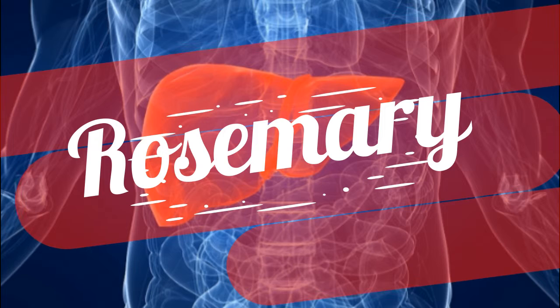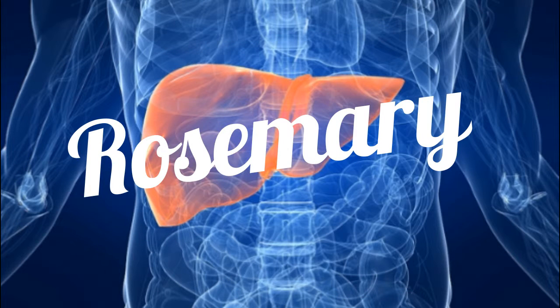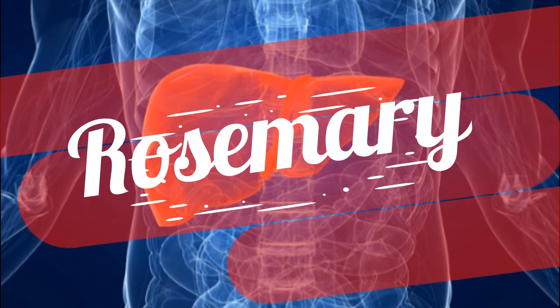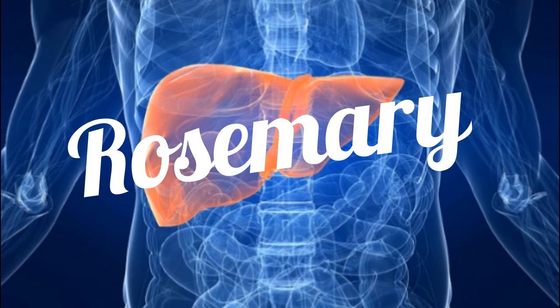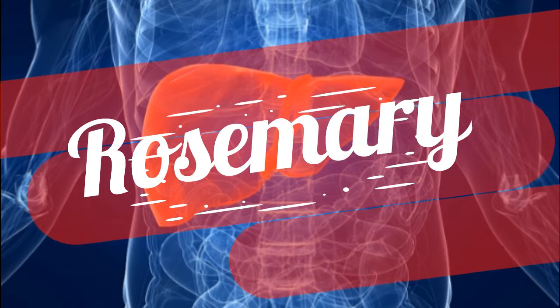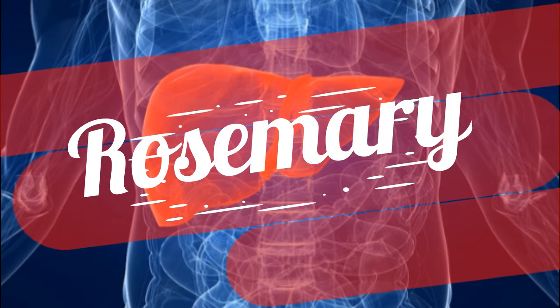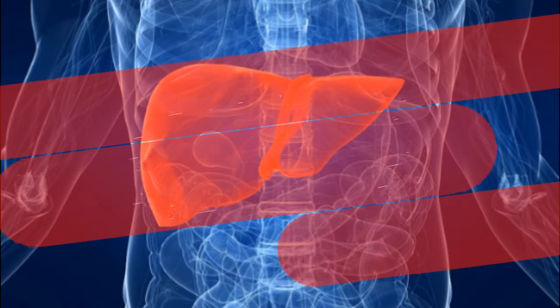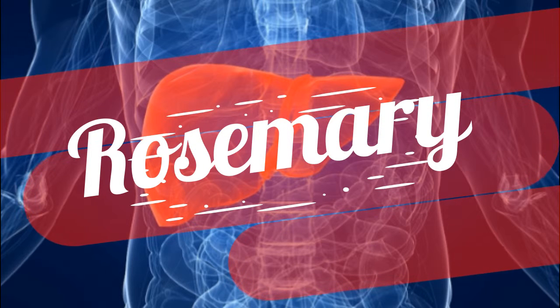Rosemary — another of nature's soldiers in the war on toxins — is rosmarinus officinalis, a wonderfully fragrant shrub that is as sublime in food as it is powerful in the body. Rosemary was tested on rats exposed to CCL4 and it proved to be just as effective, partially preventing the inflammation and cell death (necrosis) caused by CCL4.